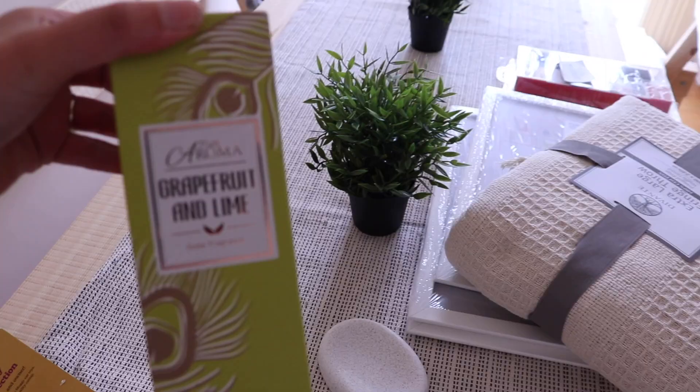I also got a clothes rail from a beauty room. Got my cat Barbara a little toy and then I've got another diffuser - grapefruit and lime. Then I had to get some bathroom bits: there's the soap dish, a matching soap dispenser, and toothbrush holder - but I don't know where they are right now.